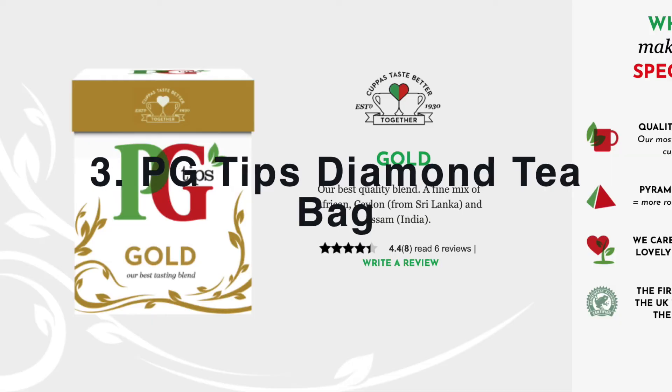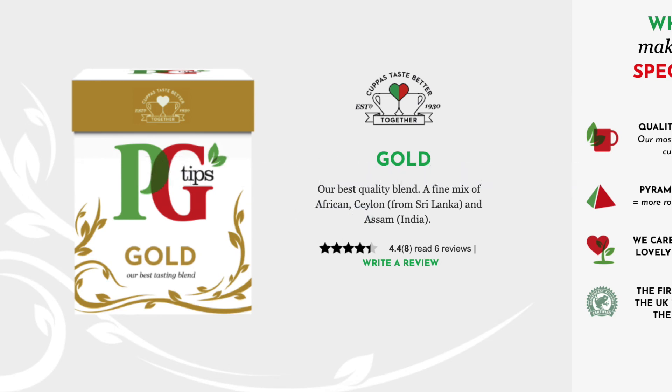If someone has a tea bag — like a tea bag in England — there are tea bags that rank among the top 3 most expensive in the world.